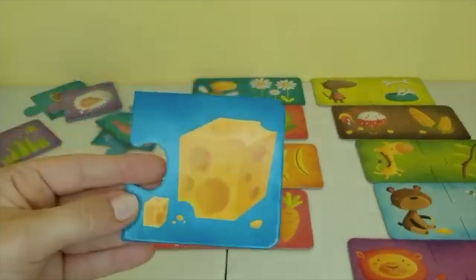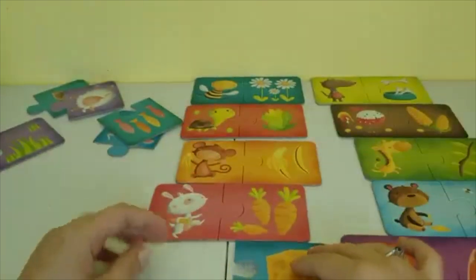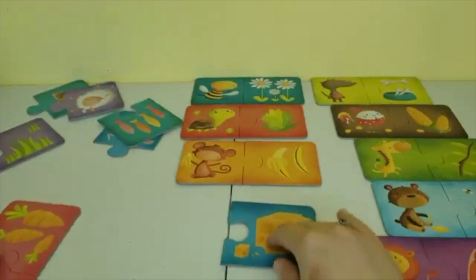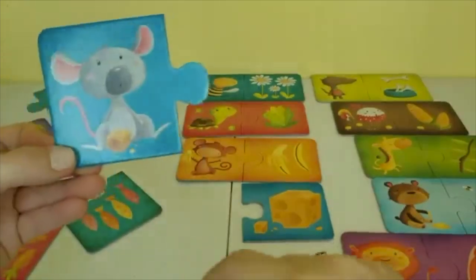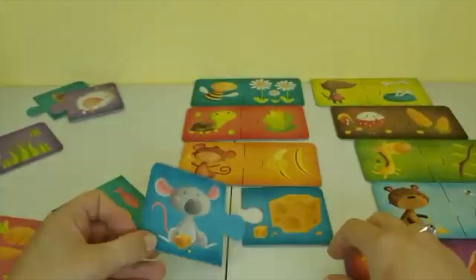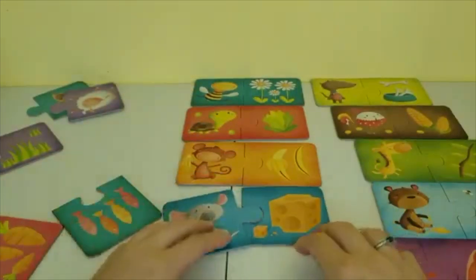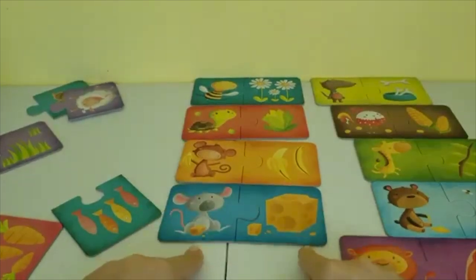This looks like a piece of cheese — what animal likes cheese? Let's make some room. A little mouse — it has a piece of cheese, so this might be the one. It's a match! The mouse loves to eat cheese.